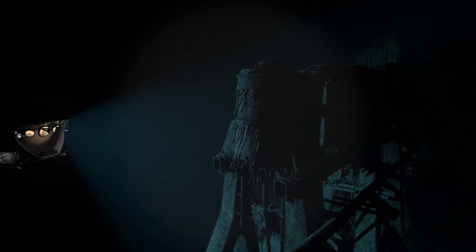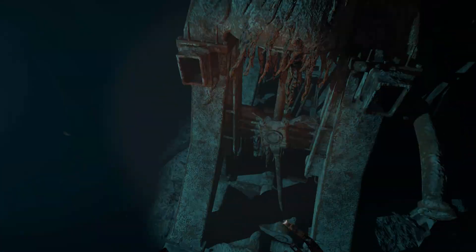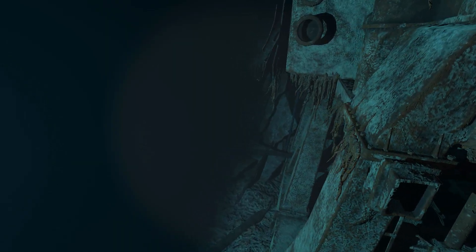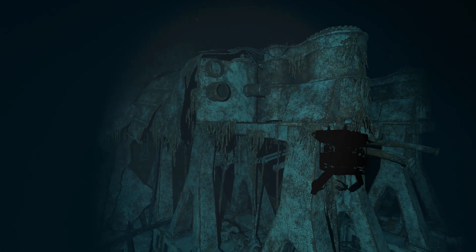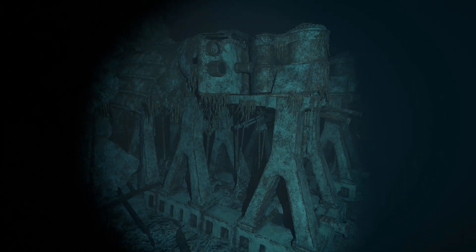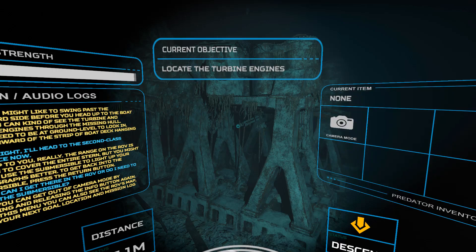Get out of camera mode by pressing and releasing the info button again. From this menu you can also see the ROV's map with your next goal location and mission log visible. You should head towards the second class entrance on the boat deck. Can I get there in the ROV or do I need to bring the submersible? Up to you, really — the range on the ROV is enough to cover the entire stern, but you might like to use the submersible to light up your photographs better. To get back into the submersible, press the return button. You might like to swing past the starboard side before you head up to the boat deck — you can kind of see the turbine and dynamo engines through the missing hull.